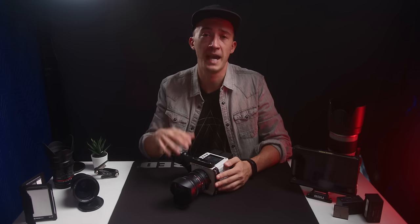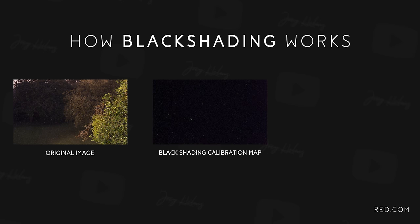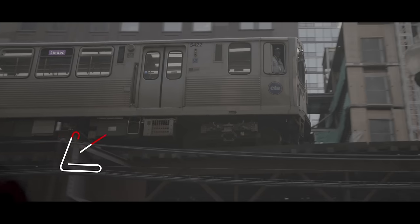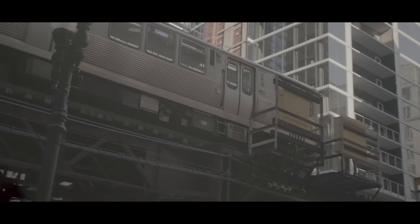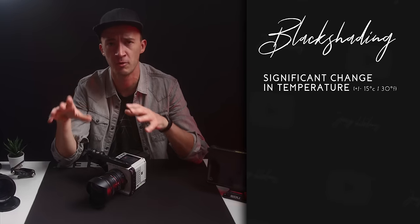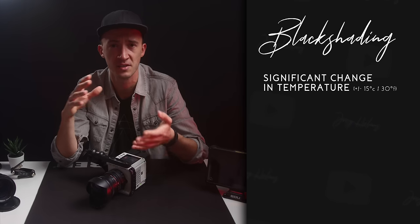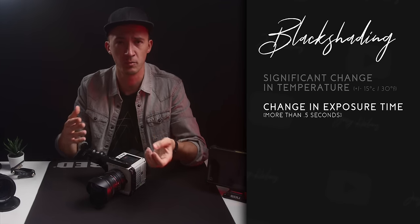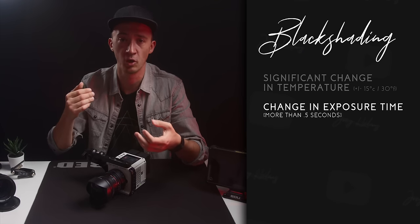Black shading is the calibration process where the camera measures the pattern of fixed noise, stores that in its memory, and then subtracts it from concurrent frames, leaving only random noise behind. Optimal black shading results are achieved when you do the calibration under the same conditions and camera settings you'll be using for your shoot. I have an example where I black shaded early in the day and the temperatures dropped later — you can see in the bottom left corner a darker blob of darker pixels. So when do you need to do this? First, after an extreme temperature change from the current calibration map — we're talking 15 degrees Celsius or plus or minus 30 degrees Fahrenheit. Second, if you change your exposure time in more than half-a-second increments, which is only relevant for long exposures like time lapses or very high frame rates.